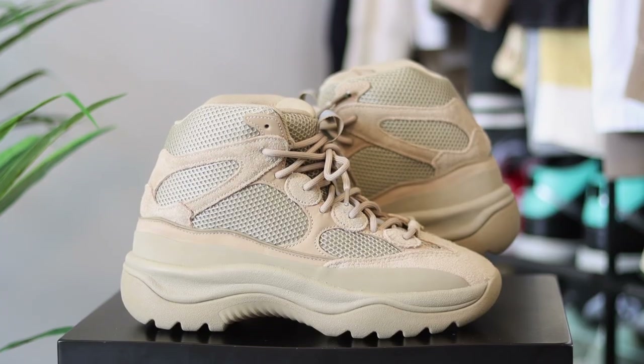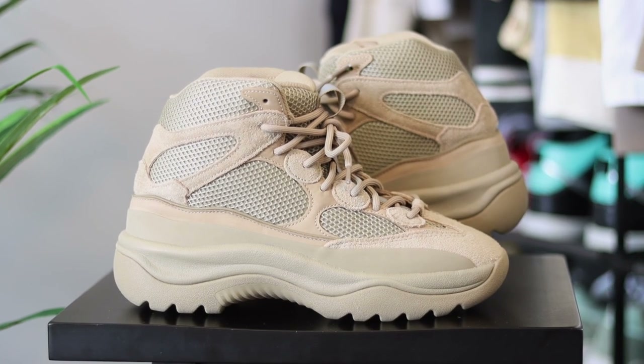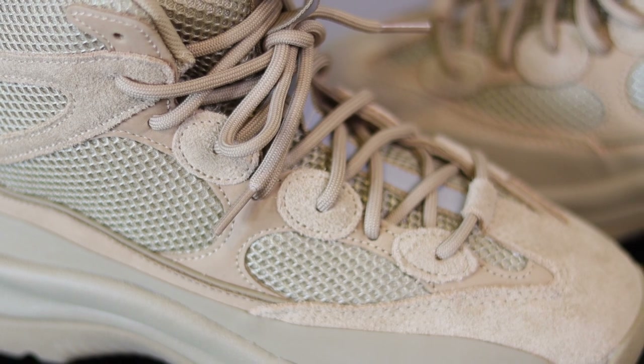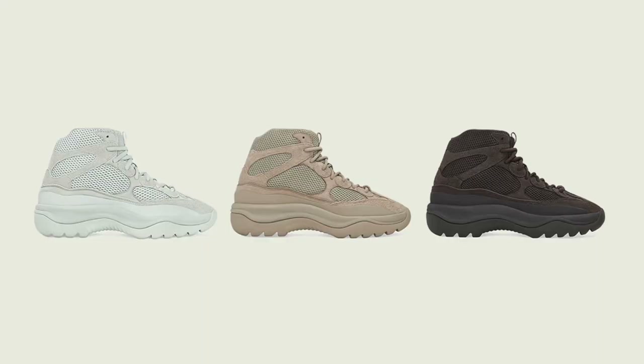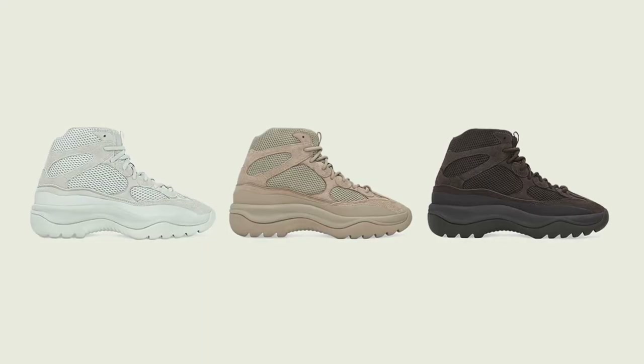Despite how much of a polarizing figure Kanye West is in pop culture, there is no denying his ability to design a piece of footwear, and in my opinion the Yeezy boots are one of his best. They are a perfect combination of hiking boot and high top sneaker, combined with mesh and suede paneling that sits atop a chunky midsole. They have a signature monochromatic look in a wide range of pastel colors.